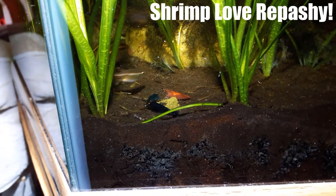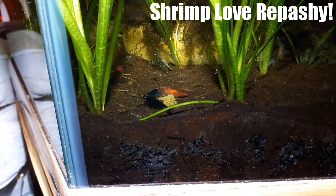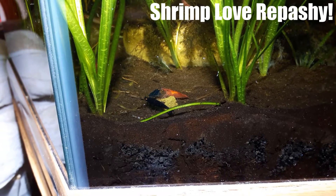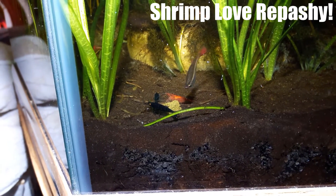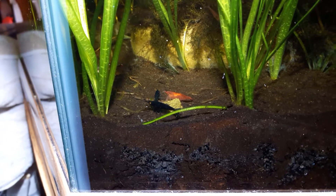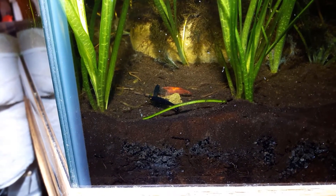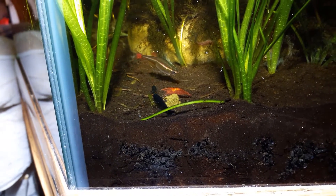Hello. What you're seeing is a small block of Repashy Super Green. It's a food that you get in powdered form and essentially make into fish or shrimp jello. I mean, that's basically what it comes down to.